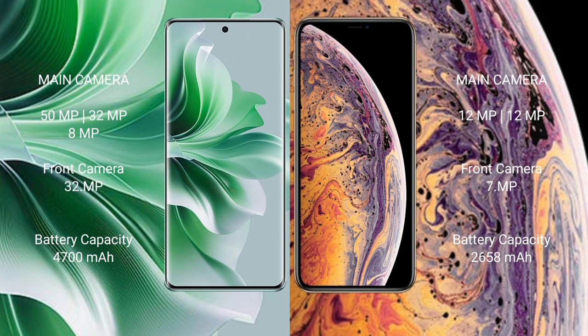iPhone XS has a rear dual camera setup: 12MP and 12MP, with a front camera of 7MP. Oppo Reno 11 Pro has a 4700mAh battery with 80W fast charging support. iPhone XS has a 2658mAh battery with 15W fast charging support.